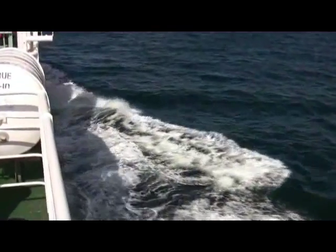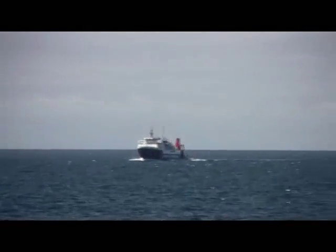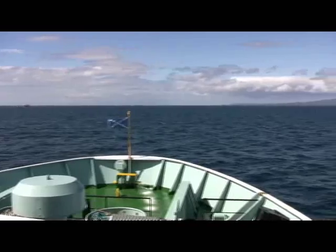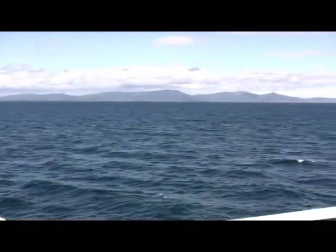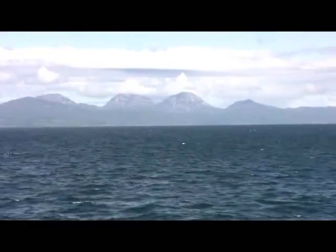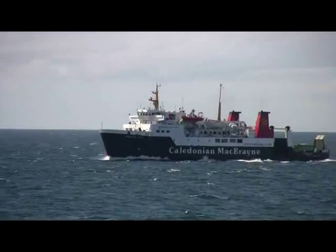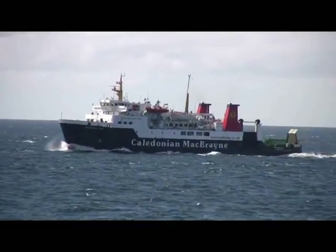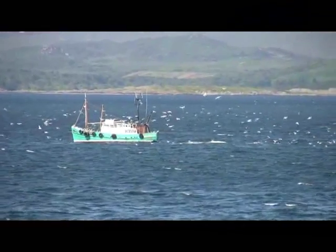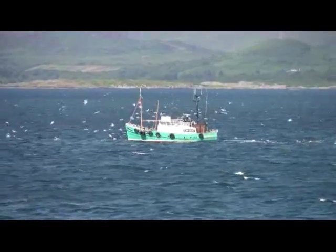Jura is on the side. Another ferry is travelling from Islay back to Kennacraig — the Hebridean Isles. Looking over to Jura, the clouds are covering the Paps again, while the Hebridean Isles passes us. There are also fishing boats in the area plying their trade, with birds hoping to get some free fish.